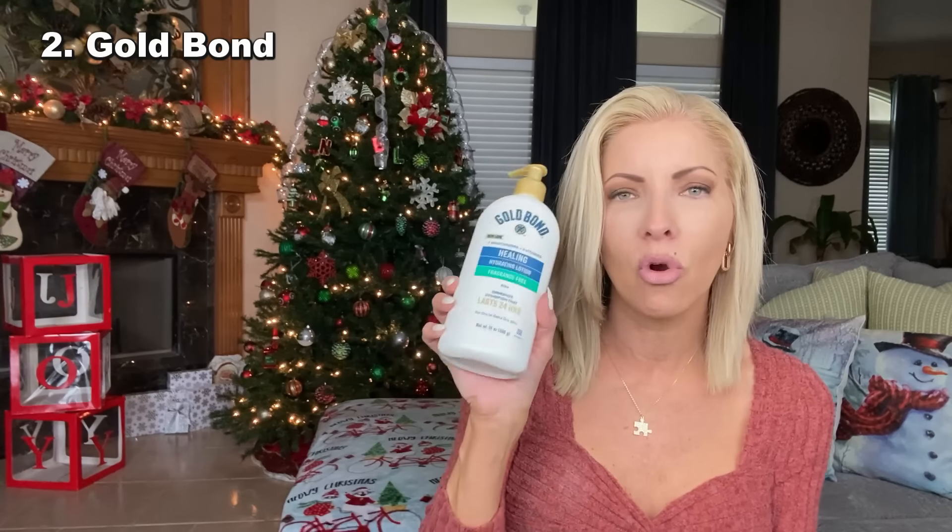If I ever try to change it, she gets so upset. I do have this CeraVe that's an empty, but I kept choosing the Gold Bond over it until the CeraVe kind of went rancid. I choose the Gold Bond over everything — including another Gold Bond that says Pure Moisture. This one is way more moisturizing and occlusive than that one, so we just won't use anything else anymore.